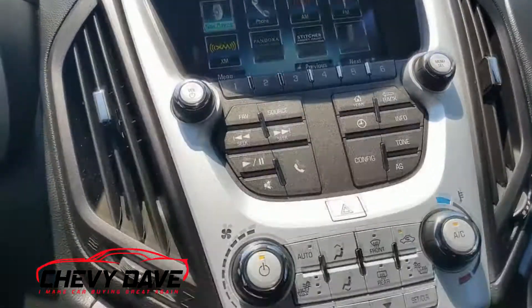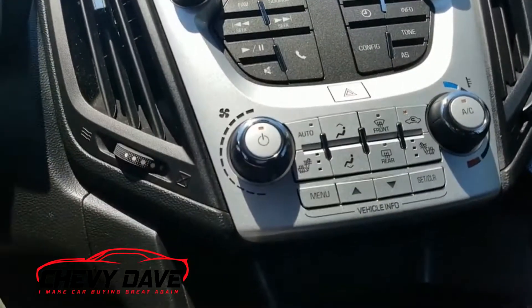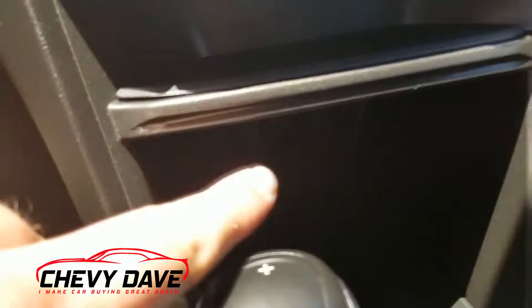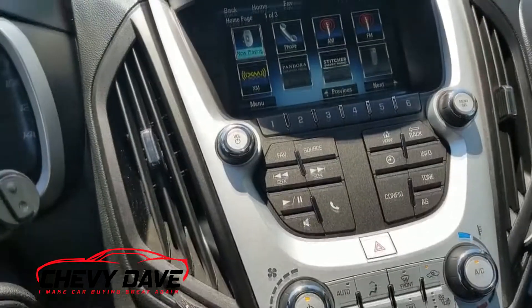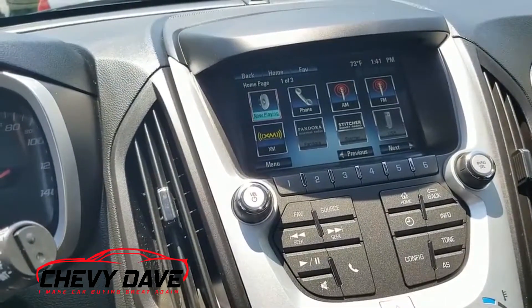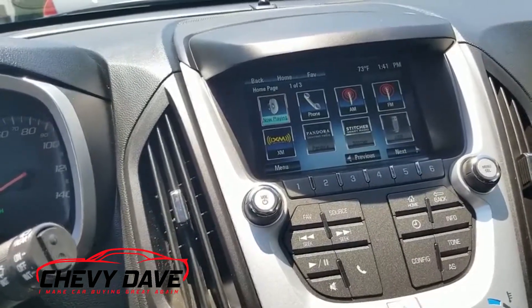Here's a look at the cruise and climate controls. It does have heated seats for both the driver and the passenger seat. Down here it also has a cigarette lighter for power. Via the radio, you can Bluetooth music to it — things like Pandora and stuff like that — and listen wirelessly.